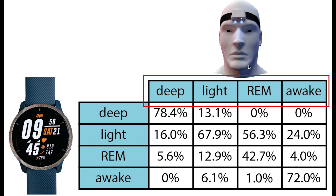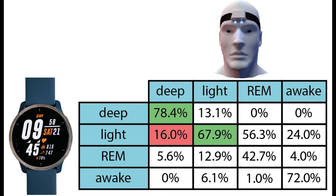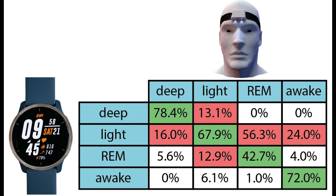Here I displayed sleep stages according to the EEG device on top and according to the Venue 2 on the left. Each column sums to 100%, showing what percentage of each actual sleep stage was recorded as each stage by the Venue 2. Deep sleep shows almost 80% correct prediction, which is pretty good, with confusion mostly with light sleep. Light sleep shows 68% accuracy, with confusion mostly with deep sleep and REM sleep. REM sleep prediction was not very good — only 43% of REM sleep was correctly predicted, with most REM sleep predicted as light sleep by the Venue 2. Awake detection was okay at 72% correct, though the Venue 2 did predict some extra awake time, mostly confused with light sleep.